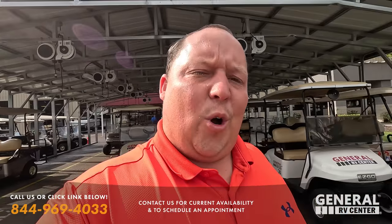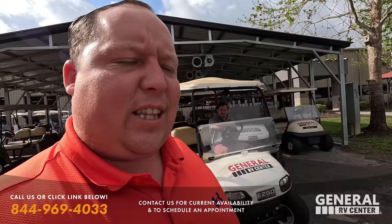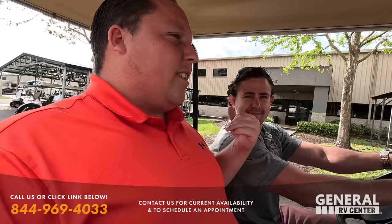Hey everyone, welcome back to another video. Today we are taking a look at a lot of pre-owned inventory here at the Tampa store, and our guide today is going to be Mr. Tom Bennett. Welcome back to the show. We're going to take a look at some pre-owned units - it's going to be very exciting.